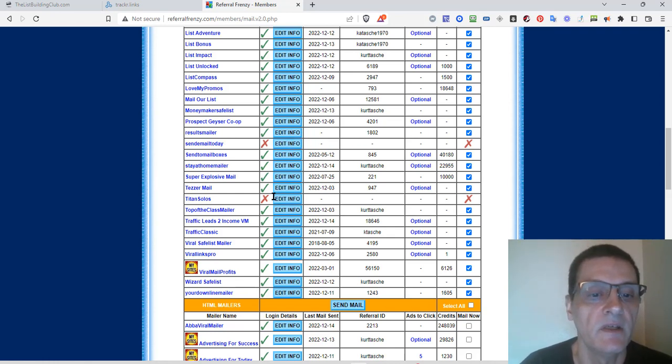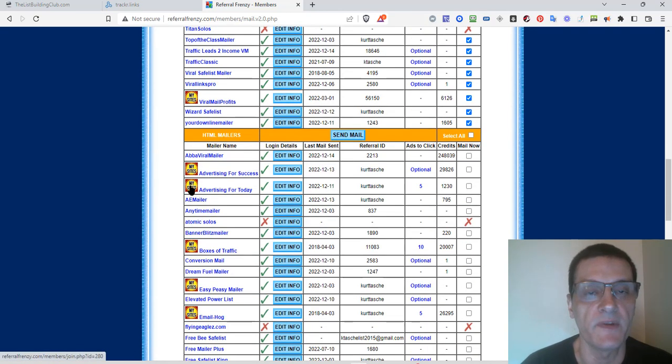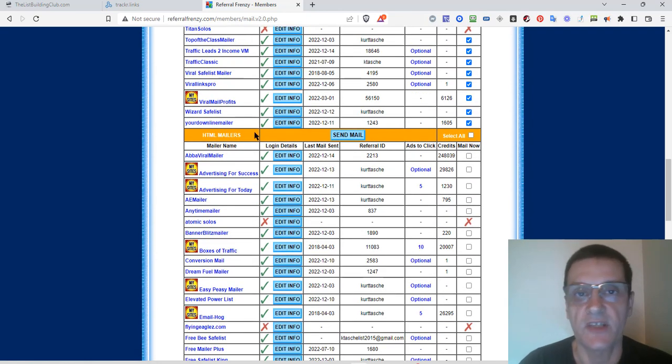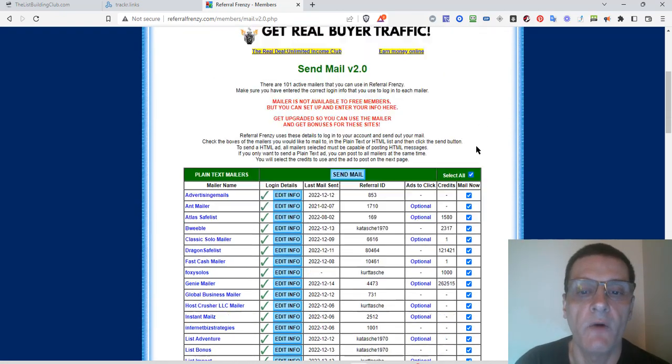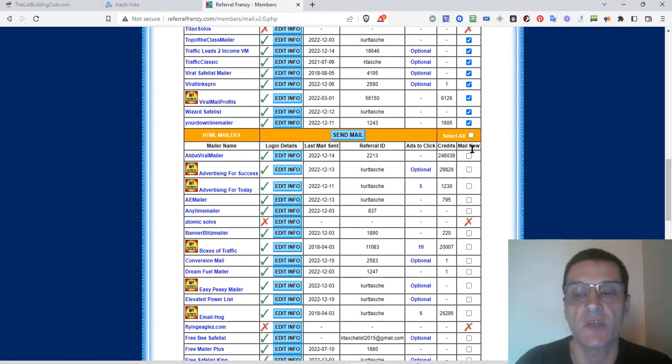Some sites I'm not a member of yet — I'll go and do that later. These here with this logo are Marty's sites, and these are the ones you really want to join — they're going to get you the best benefit. Down here are sites that allow you to mail with HTML. I'm just going to use text. If I wanted to send out HTML and text separately, I would click send mail to send everything in text first, then select the HTML ones and send the HTML version. I'm just going to use all text mails.